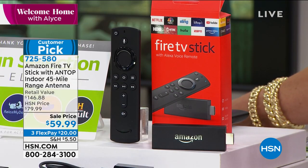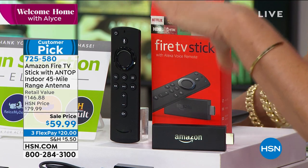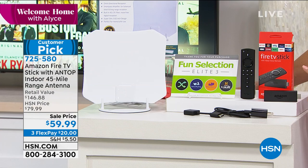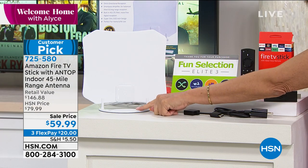It can take me 15 minutes to type something in. You will find it fast, effortlessly, simply. And we're going to give you not only your Fire TV stick, we're also going to give you some great apps, but more importantly, we're going to give you this.